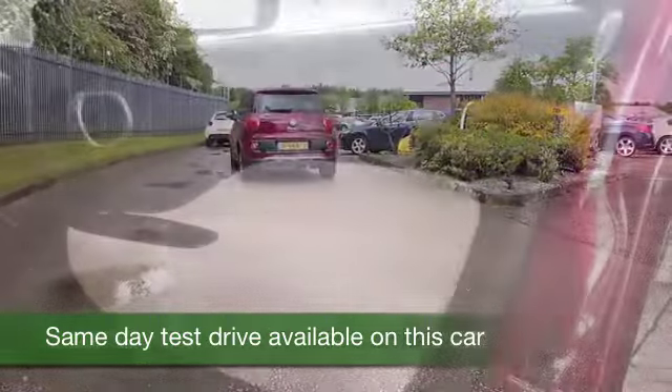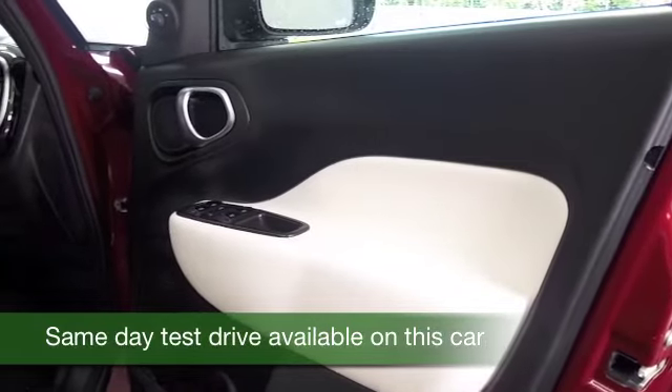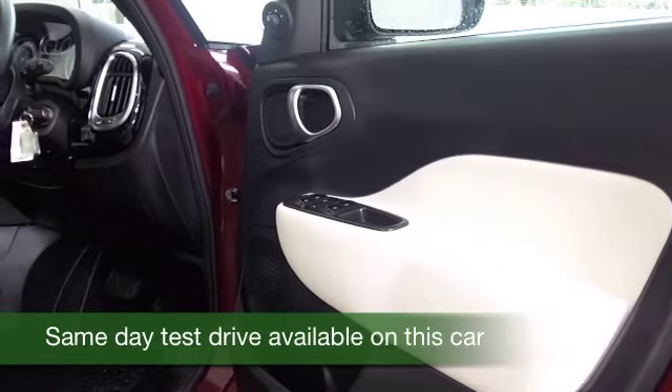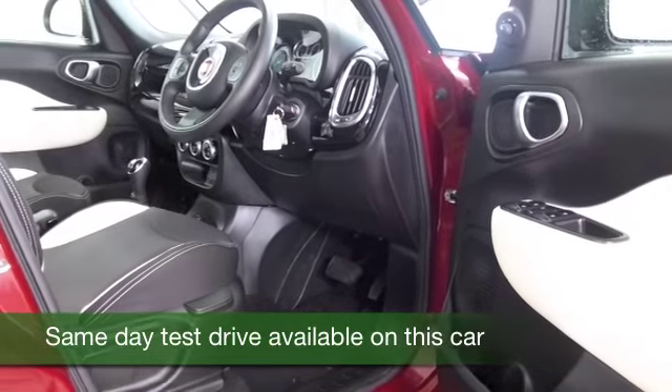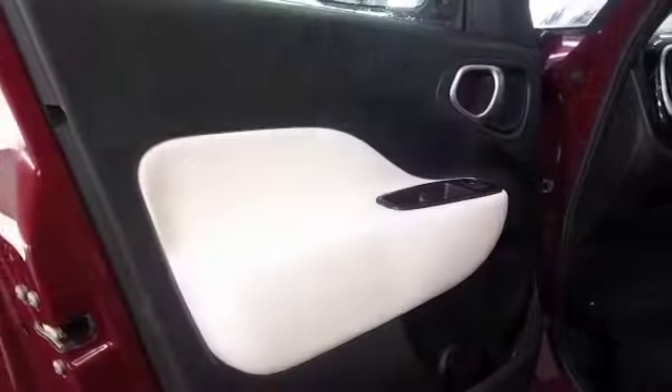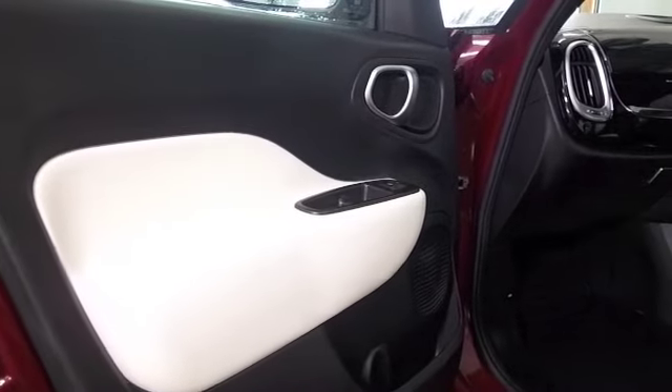You've still got all the chic styling and great drivability from its 1.3 diesel engine. This one has the automatic gearbox and it returns about 67 to the gallon combined, so not bad at all.